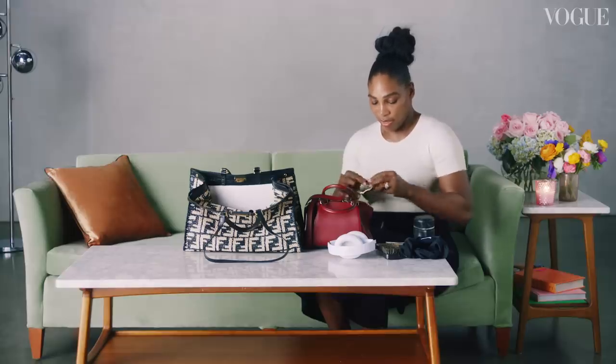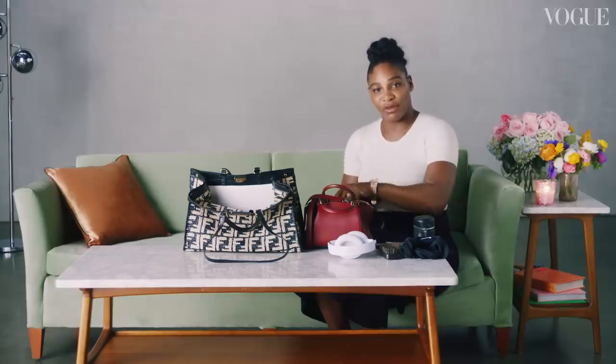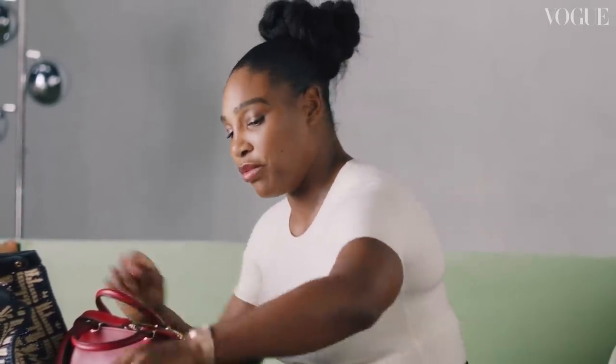I always have my watch with me. I do go to the gym and work out a lot, so I keep my watch on — it keeps me fresh. It's an AP watch. They are pretty cool.